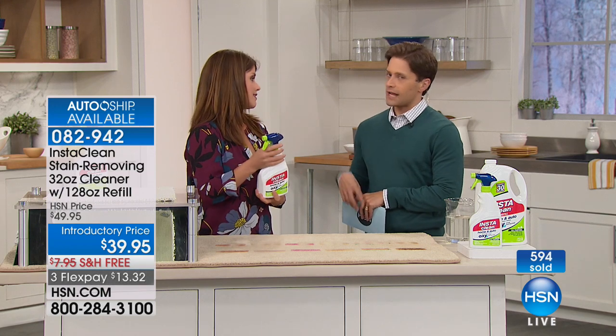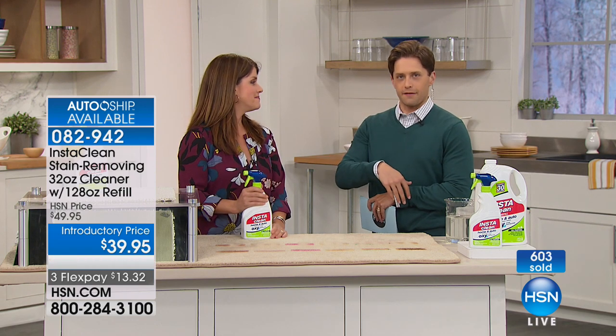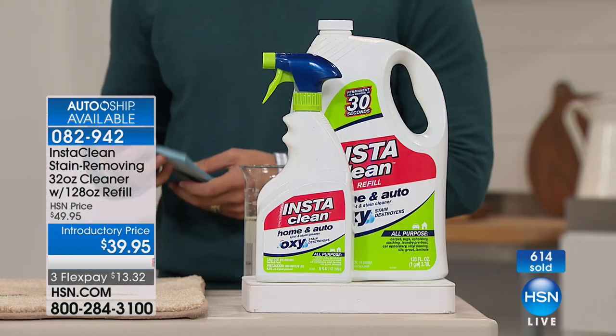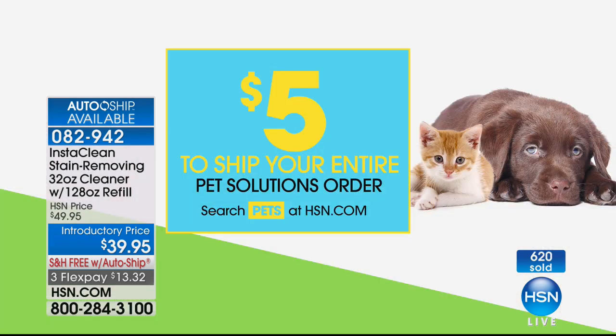It's five bottles. Jenny and I could rant and rave about this product for the rest of the hour, but we want to see other choices. Thank you so much — this has been fun. I also want to let you know we're doing a special on pet products — it's the Puppy Bowl today, after all. So it's $5 to ship your entire Pet Solutions order.